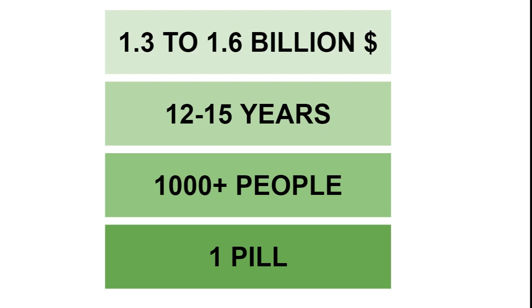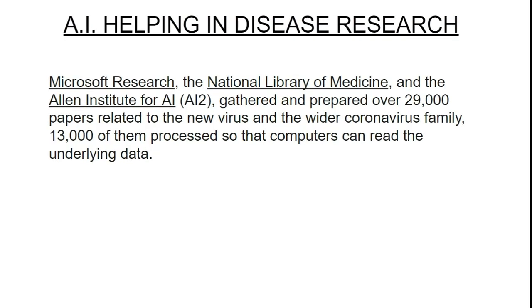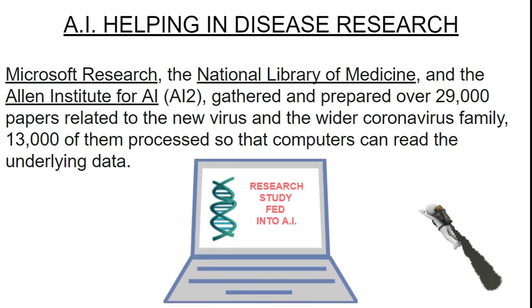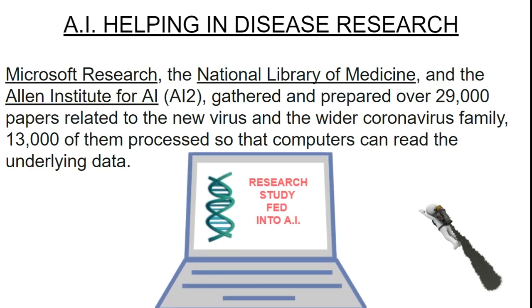So how is artificial intelligence helping? It helps by expediting disease research and clinical trials. The National Library of Medicine, the Allen Institute for AI, and Microsoft Research have already prepared over 29,000 research papers, with 13,000 papers already processed for the wider coronavirus family. These papers are being analyzed by supercomputers with AI capabilities to identify references that can be used to prepare the drug for coronavirus.